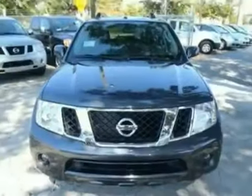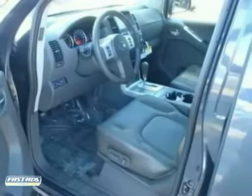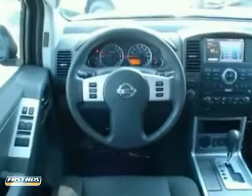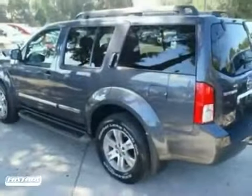Here's a 2011 Nissan Pathfinder. This vehicle has alloy wheels, tinted glass, and roof rails. It also features a CD player, anti-lock brakes, and cruise control. And with a rear defrost and V6 cylinder engine, it won't be here long. Come on in for a test drive.